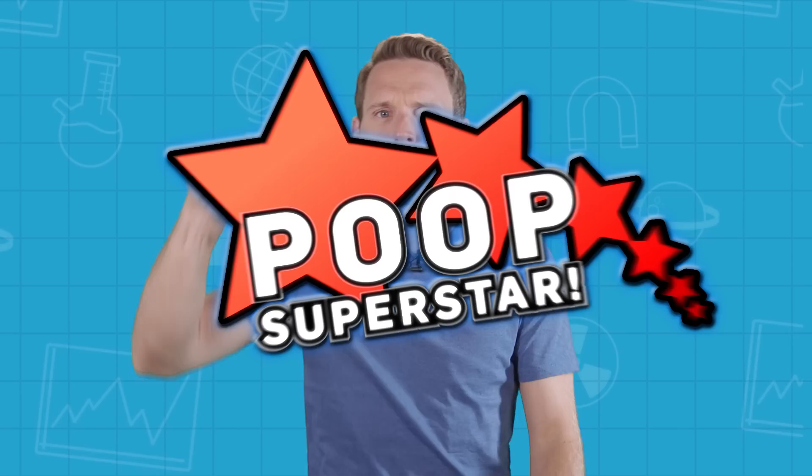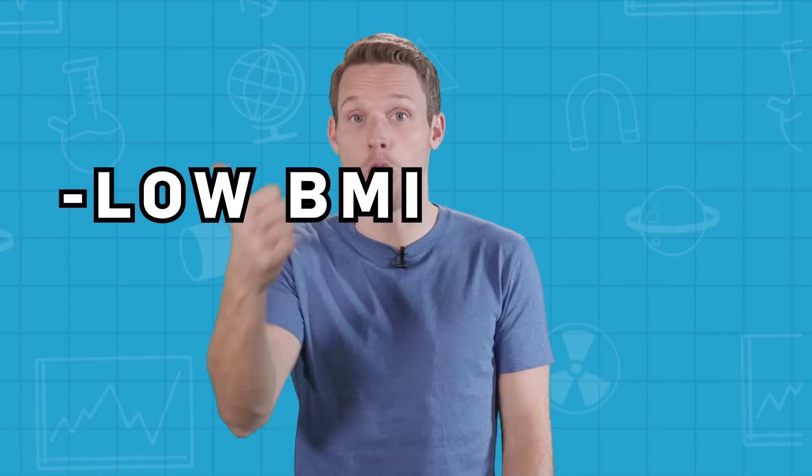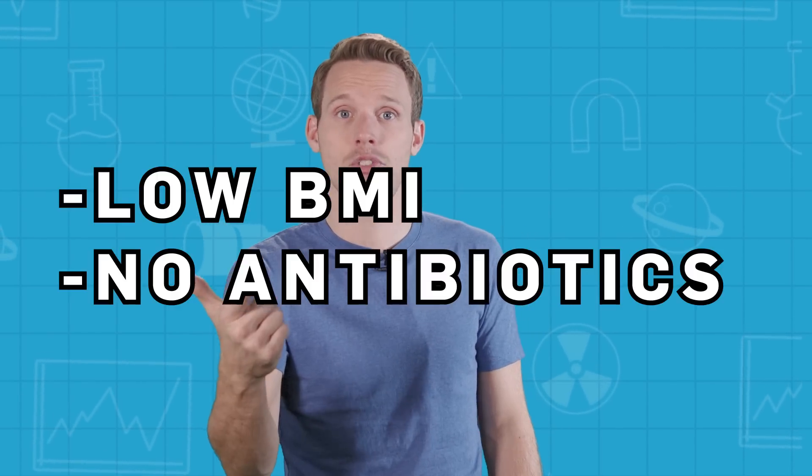Donors have to be real poop superstars. That means low BMI, no antibiotics in the last few months, and no family history of cancer. These barriers to entry mean that the poop that Open Biome keeps is real premium stuff, offering a unique repository of healthy faeces that doctors can make withdrawals from to help their sick patients.